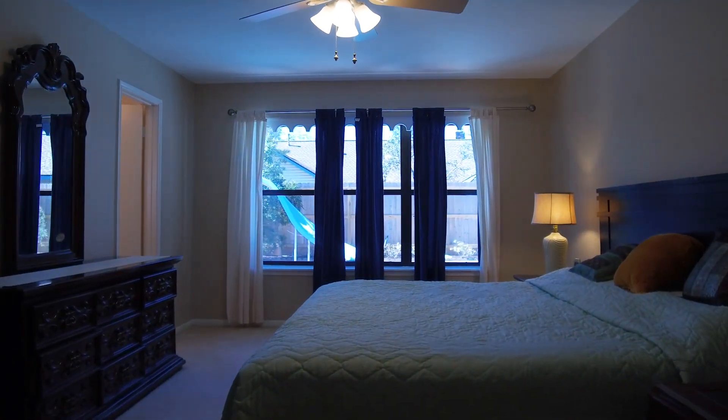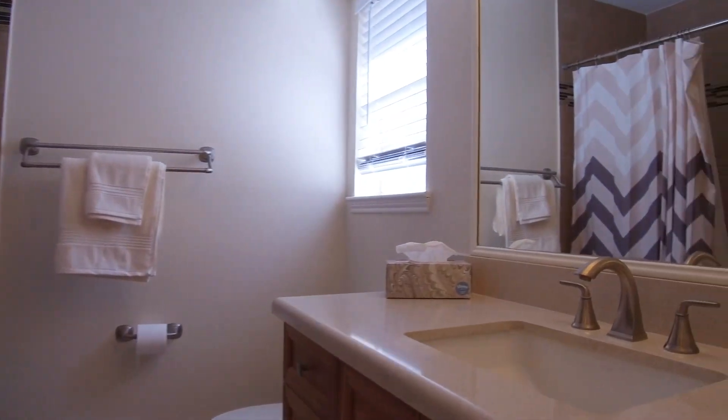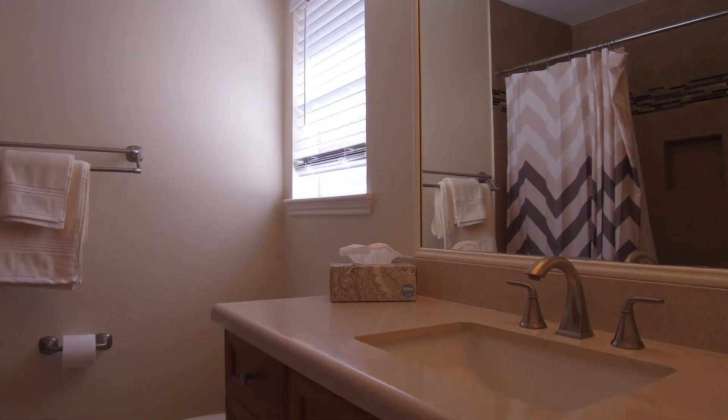Look at these bedrooms — they're all spacious and have nice-sized closets. This one with a view of the back of the home has a large, beautiful bathroom. All the bathrooms have been updated in this home.